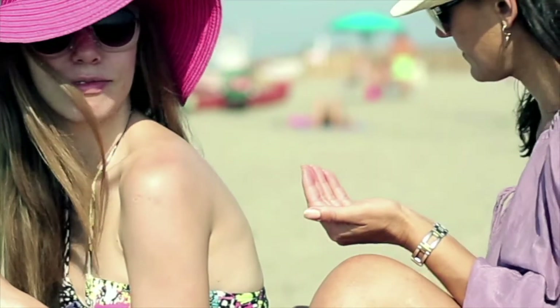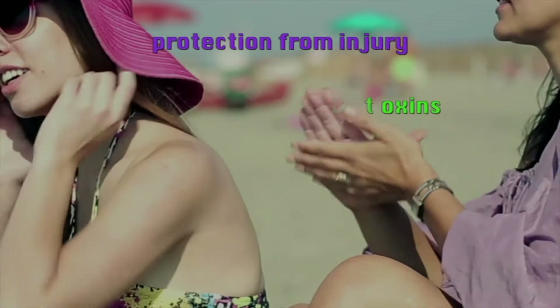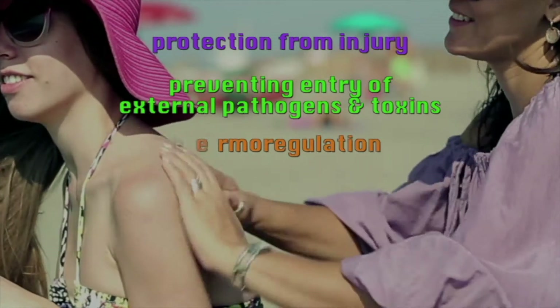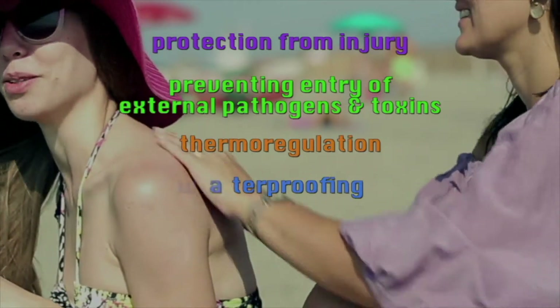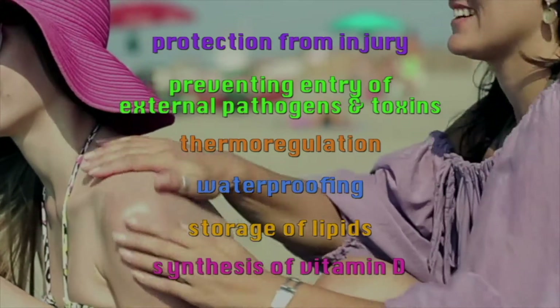The skin has several vital functions. These include protection from injury, preventing entry of external pathogens and toxins, thermal regulation, waterproofing to limit water loss, storage of lipids, and synthesis of vitamin D.